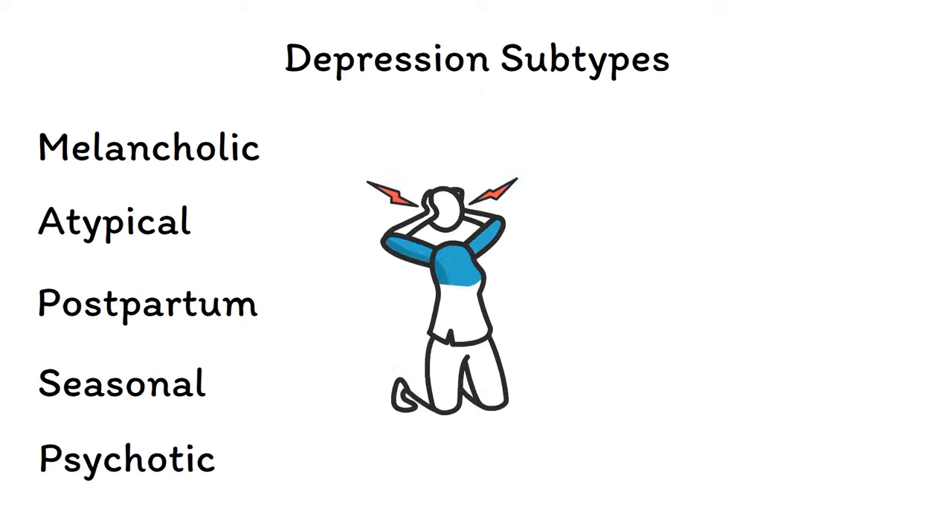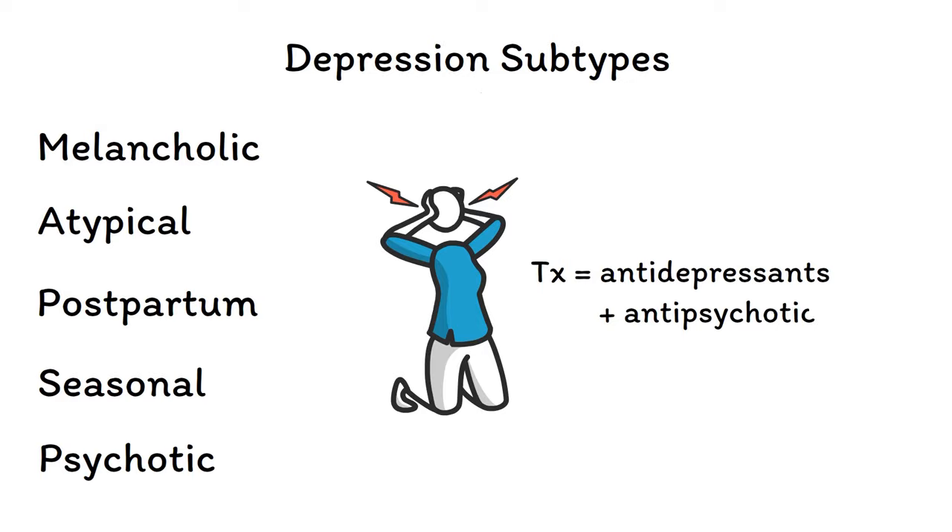Finally, psychotic depression is characterized by the presence of paranoia, delusions, and/or hallucinations, in addition to all of the SIGECAPS symptoms of depression that we talked about already. Treatment should involve a combination of both antidepressants and antipsychotics.